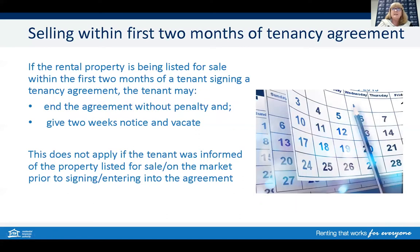There is a part of the legislation that points out that should a rental property be listed for sale within the first two months of a tenant signing an agreement, then the tenant may give notice to end the tenancy and leave without any further penalty. This must be done within 14 days of being notified, and the tenant can give two weeks notice of their intention to vacate. This does not apply if the tenant knew or was informed that the property was already listed or about to be listed for sale prior to signing that agreement. The other option is that the tenancy can also continue through to the term of that tenancy.